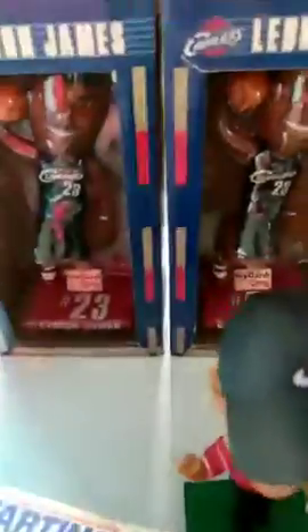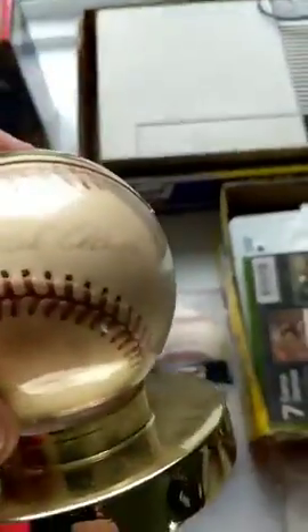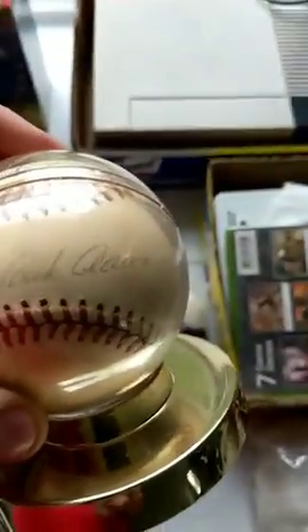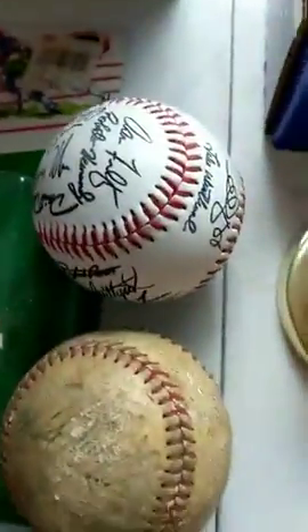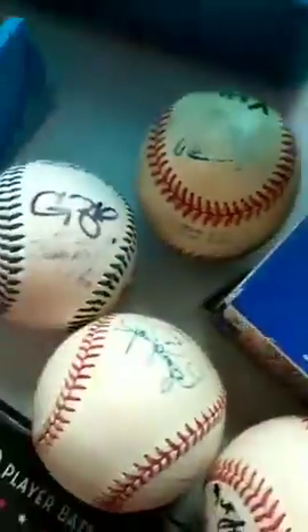There are some LeBron bobbleheads, a Dick Goddard bobblehead, and a Hank Aaron baseball item. There are some Indian balls, basketball cards with Jordan, Upper Deck Jordan, and Browns memorabilia — you can see all the good stuff.